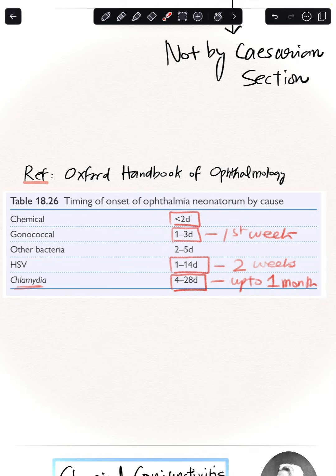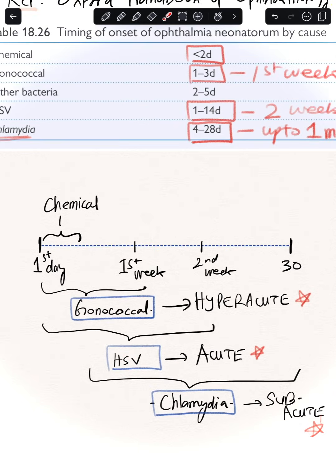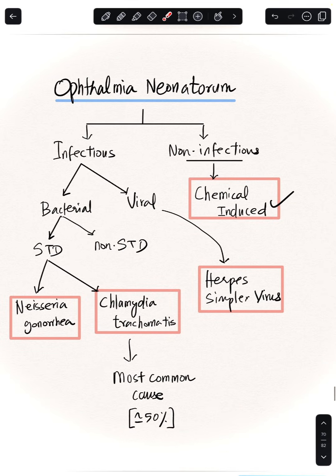Please understand this is not a hard-and-fast rule — babies and pathologies don't present by textbooks. From an exam perspective, it is important to remember: gonococcal is hyper-acute, chlamydia is sub-acute, and herpes simplex is an acute infection. In practice, we test for all these organisms regardless of presentation timing.